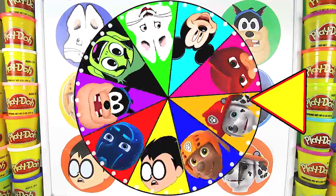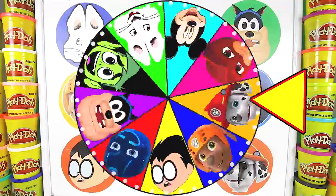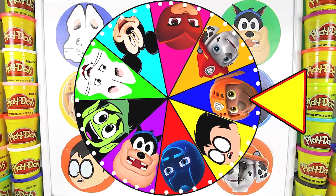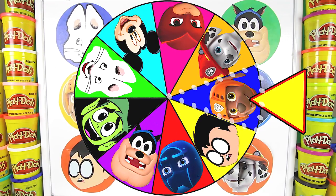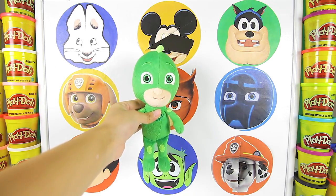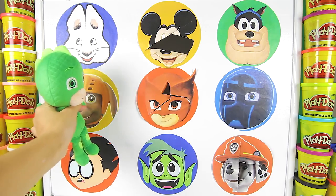It's time to spin the wheel again! I wonder who will be next — Spider-Man maybe? And it's Zuma from Paw Patrol! Zuma is the water pup from Paw Patrol! Do you think Elsa and Olaf are inside this Zuma circle? Let's make Gekko punch a big hole on the circle and find out!